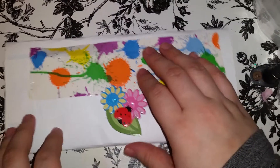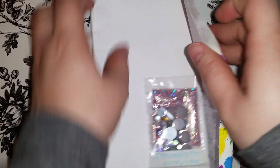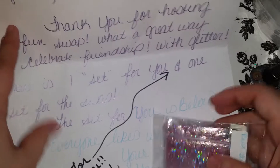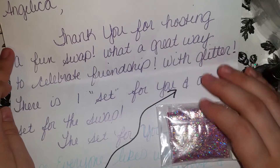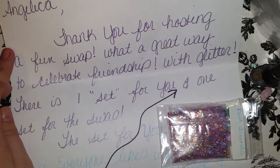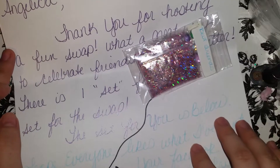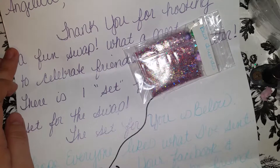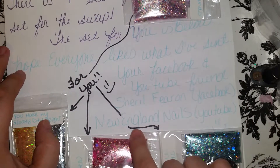And I'm going to go ahead and show you guys what she sent me. Thank you so much — you guys always are so sweet, you send me extras. And she says: thank you for hosting a fun swap, what a great way to celebrate friendship with glitter. A set for you and one set for the swap. The set is for you and yours is below. Hope everyone likes your set. Your Facebook and your YouTube — Cheryl Farron from Facebook and England Nails on YouTube.